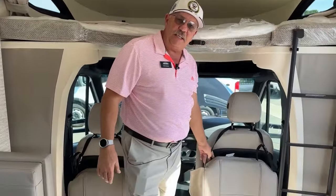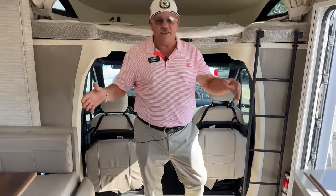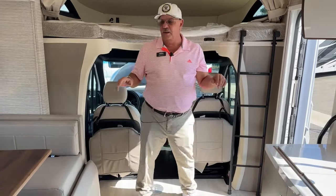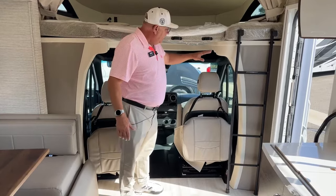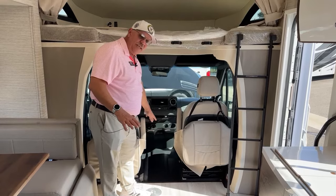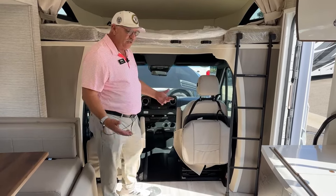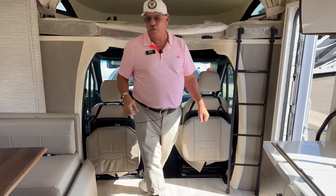These are booster seats — because the living area floor is higher than the cab floor, when the cab seats swing around and face this direction, the booster seats get you up a little higher so it feels more like a normal chair.